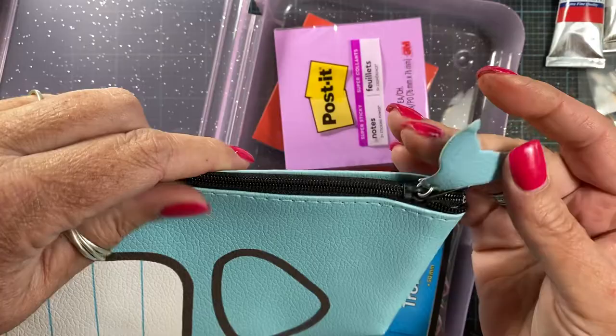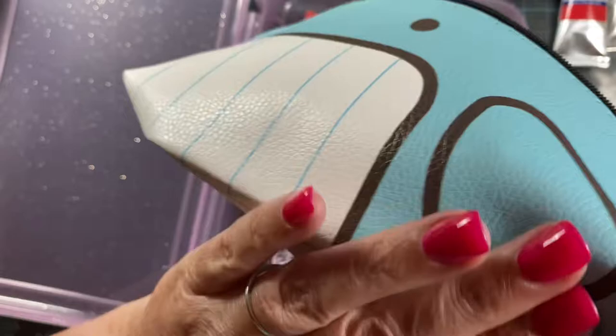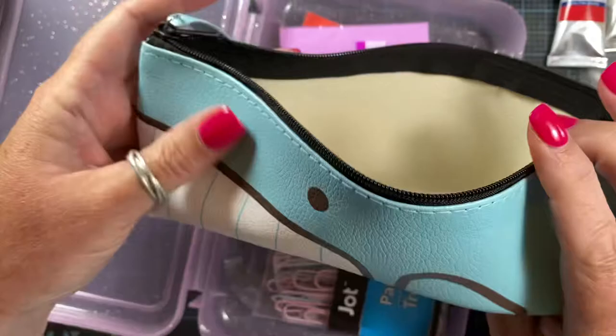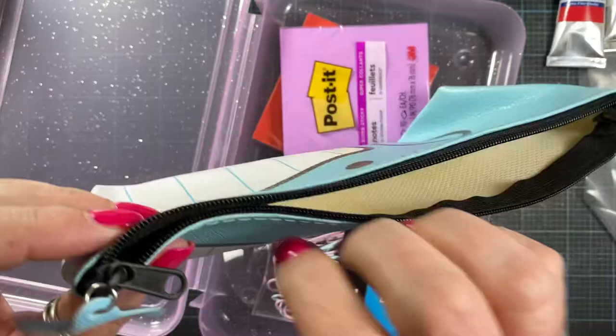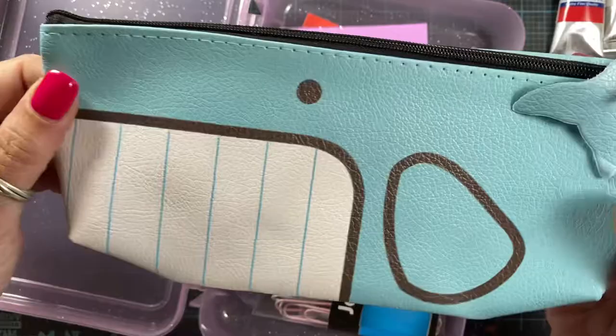I also found this cute little pencil case — it has a little whale tail on the zipper. It'll hold a fair amount of pencils for a little daily pack. If you're going out and about for the day and want to take some pencils for sketching, this would be really cute. You could even pop some sunglasses in there. They had a pink one with a similar design and a different color one with a different kind of fish, but I really liked the little whale.